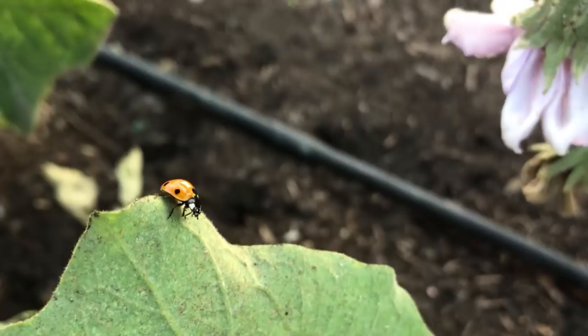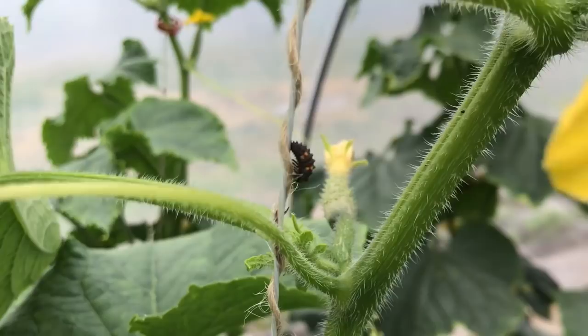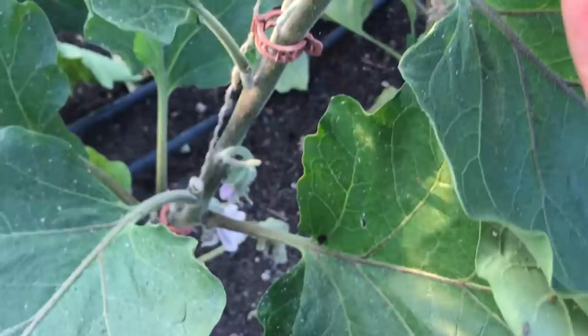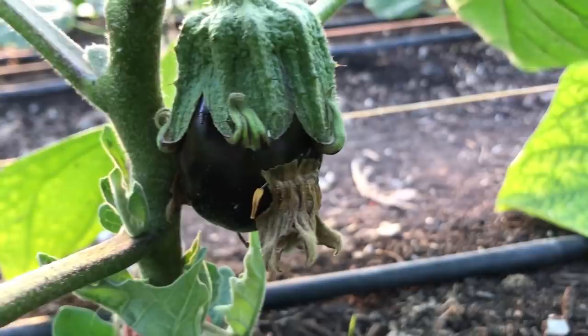I wonder how excluding birds from this polytunnel will impact the population of other insects in this space, and it would not surprise me if I end up wanting to let the birds back in to deal with some other pest issue. This is part of the complex interactions of the webs of biodiversity, and an interesting example of how a vegetable garden is both a highly controlled space and a natural system. My main job is to try to give the plants everything that they need to grow strong and healthy, so that pest issues are less likely to become a real problem, while also being mindful of the interactions between predators and prey within the ecosystem in and around the gardens.